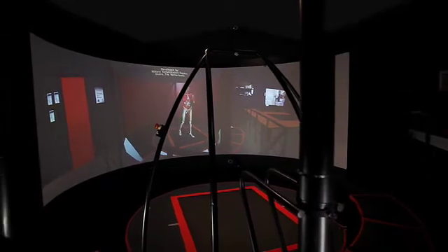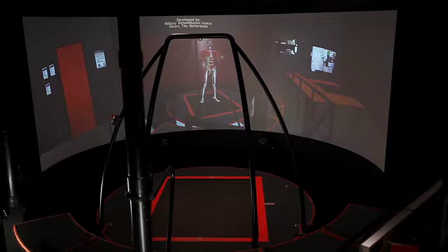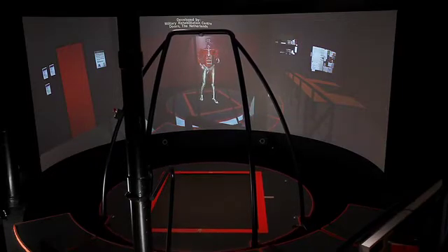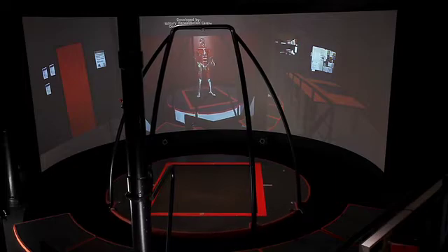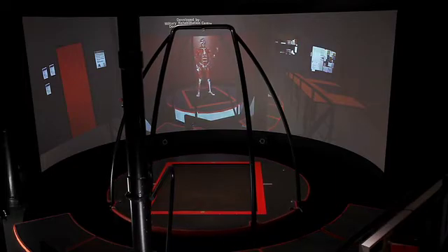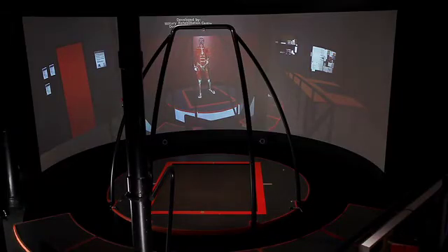During therapy sessions, patients are playing games that are designed to achieve specific treatment goals. Because these games are not just entertaining, they are also called serious games. The CAREN operators, who all have a therapeutic background, will make sure that the treatment on CAREN is in line with the treatment goals of other therapies for a patient.